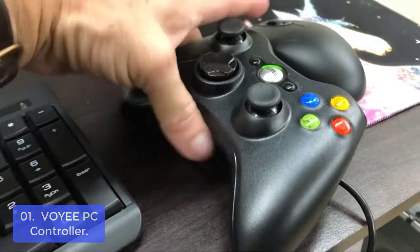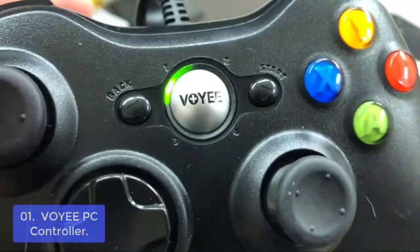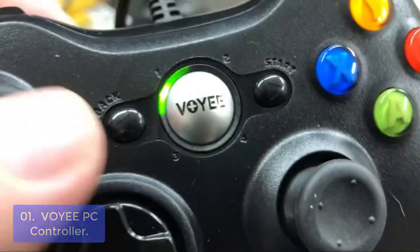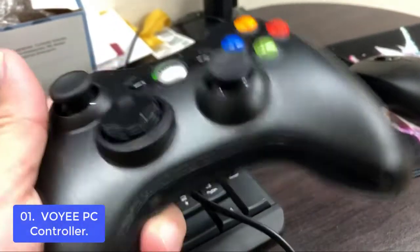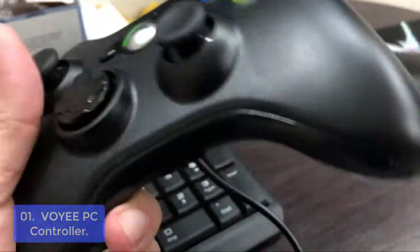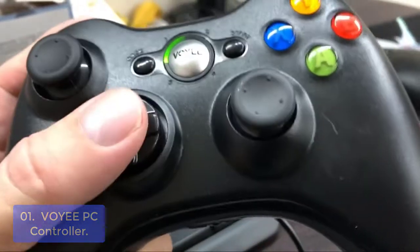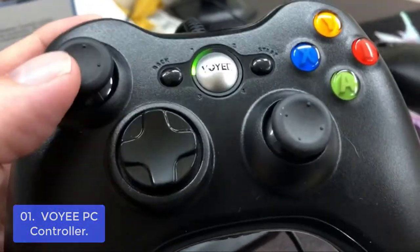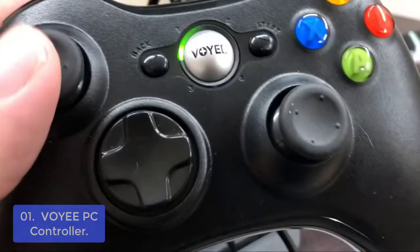List number 1: VoIPC Controller. The VoIPC 360 controller is specially designed for gamers to improve the performance of your games. It is a newly upgraded version of the wired controller specially designed for Microsoft Xbox, PS4, and Slim PC, Windows 10/8.1/8/7. Just plug in and play. Note: not for FPS games.